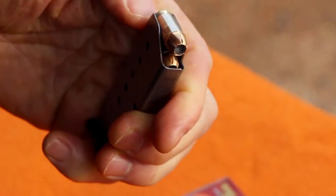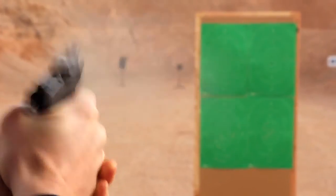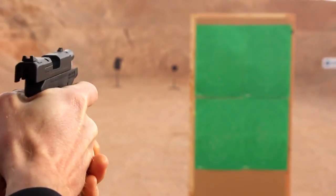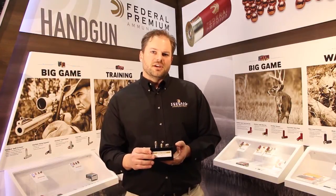The 380 Auto HST bullet is 99 grains. That 99 grain bullet is designed specifically for feed and function on shorter barrel firearms that have tighter springs. That will help ensure that the gun is always going to cycle and feed, especially when the time really counts.